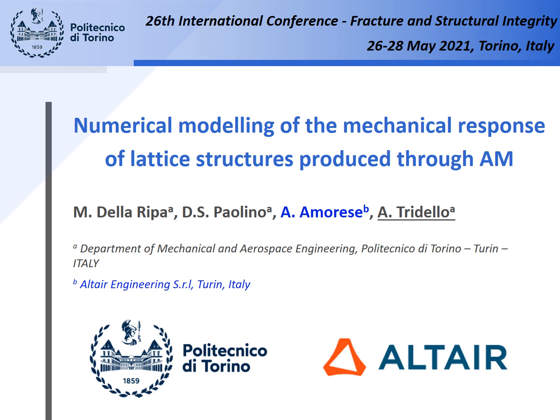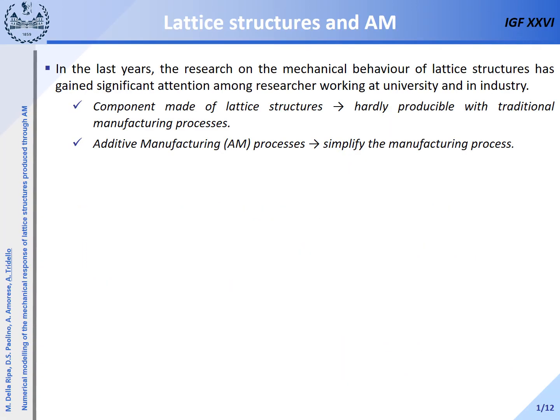This presentation deals with the analysis of the experimental and numerical behavior of lattice structures produced through additive manufacturing processes. My name is Andrea Tridello and I am a researcher at the Politecnico di Torino. This research has been carried out in collaboration with the company Altair, leader in simulation, drive and design.